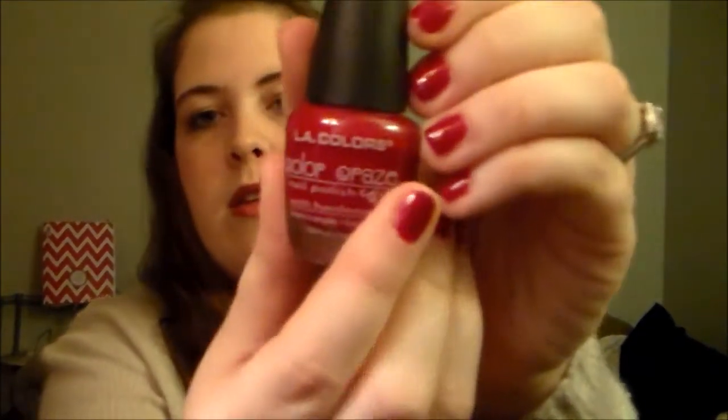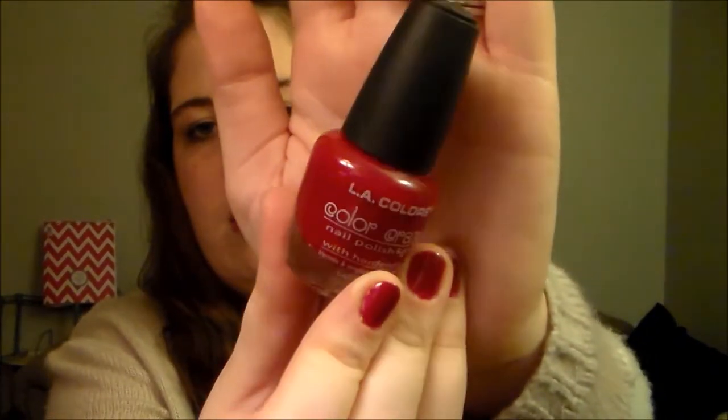The next beauty item is a nail polish I picked up. It is LA Colors Color Craze number 578, and it's actually the color that is on my nails right now. I've been wearing this probably for like a solid three weeks or so. It's not really showing up true to color on camera but it's a really true deep red and I really like it. So it's gonna be sticking around for a while.